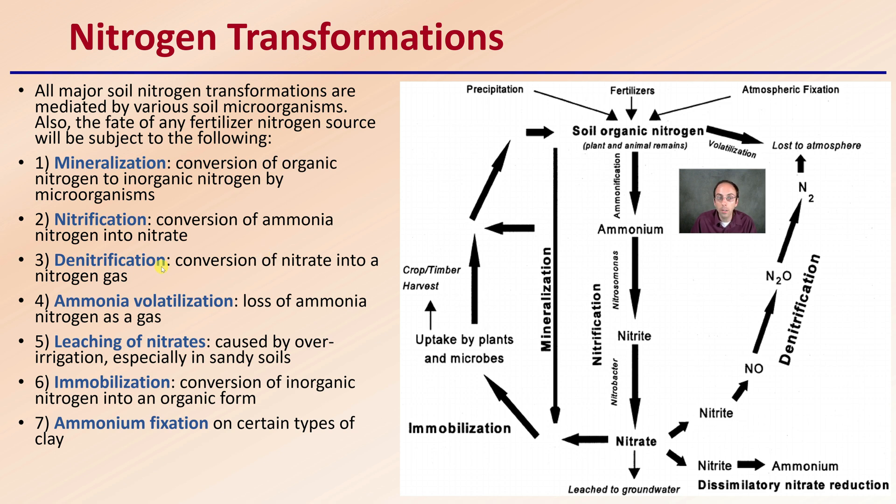We also have denitrification, which is the conversion of nitrate into nitrogen gas — in this case it becomes lost to the atmosphere. Similarly, we have volatilization of ammonia, the loss of ammonia nitrogen as a gas. Leaching is caused by over-irrigation, especially in sandy soils, causing water to be leached through. Immobilization is the conversion of inorganic nitrogen to organic forms, typically taken up by plants and microbes. And there is ammonium fixation on certain types of clay soils.